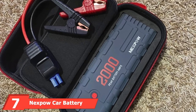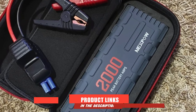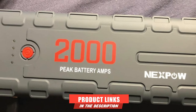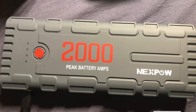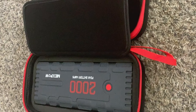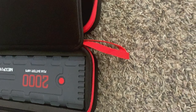Moving on to number 7, the Nexspel Car Battery Starter. This is a battery pack that can charge and jumpstart your car battery. It packs a capacity of 2,000 amps peak power and 21,800mAh total capacity. It works with any 12V vehicle battery on both gas and diesel engines. There are also two USB ports for emergency charging of portable electronics such as your smartphone, tablet, or laptop.